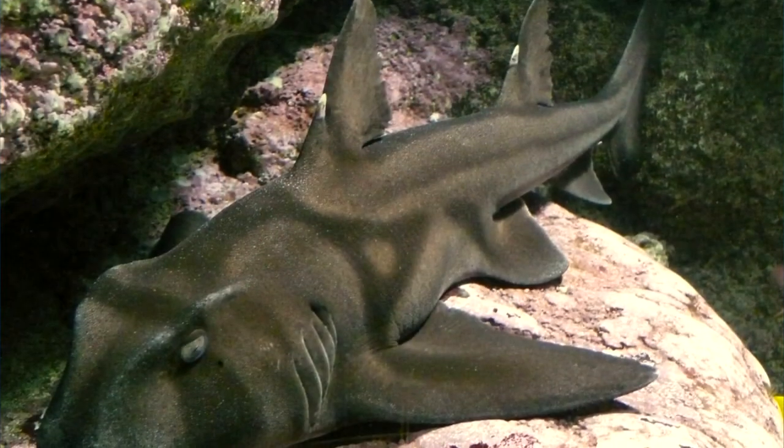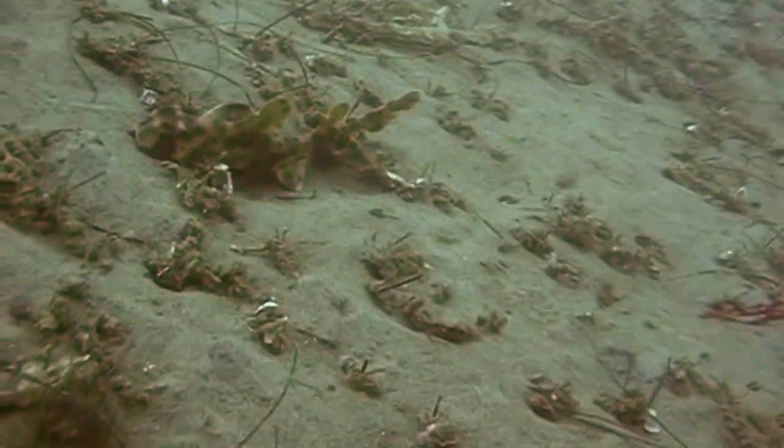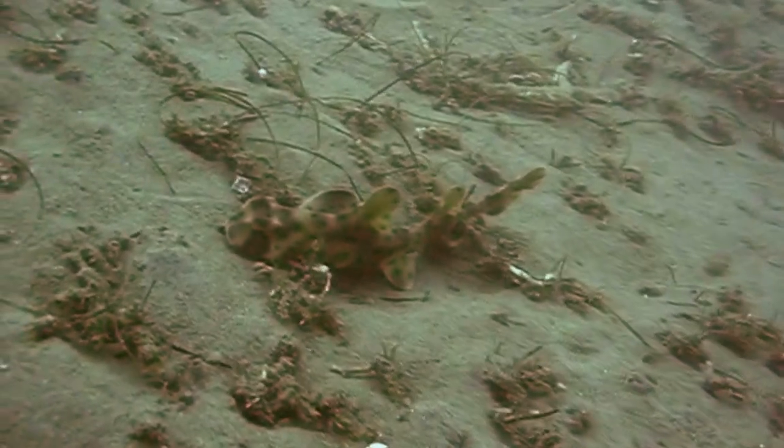These sharks lay eggs that look like a corkscrew and can actually take hours to push out. Plus, bullhead sharks have molars at the back of their mouths. These are used for crushing up hard prey, including mollusks, crustaceans, and sea urchins.